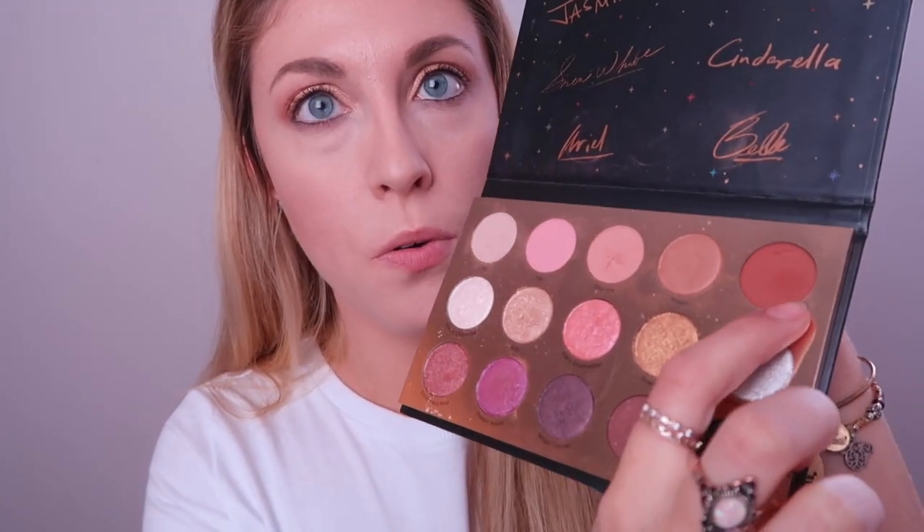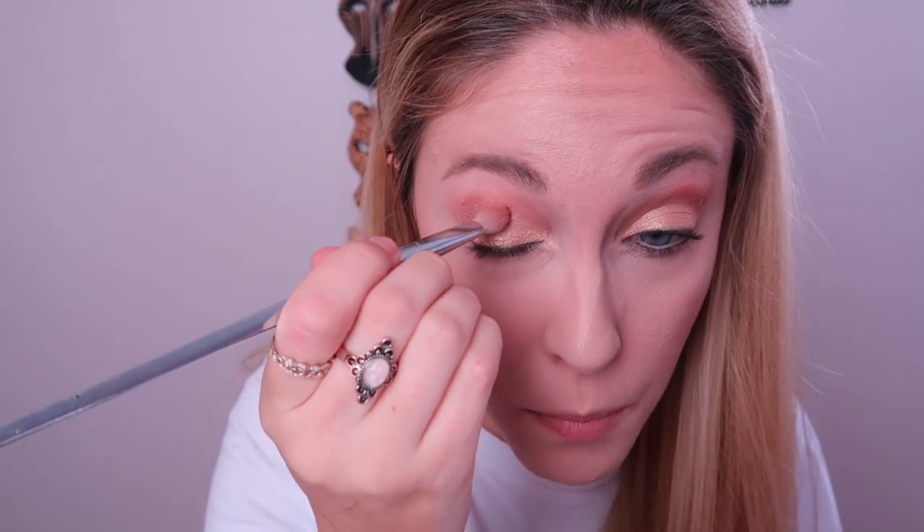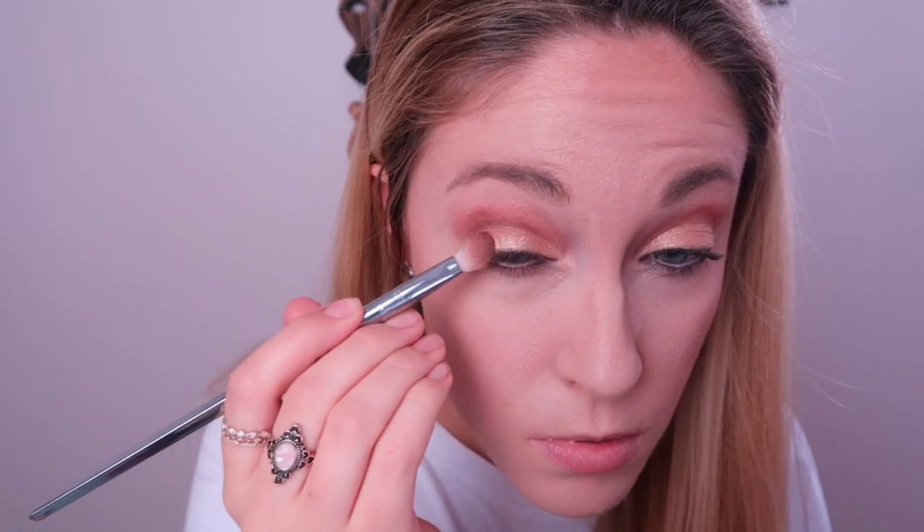I'm going to take Beast — a shimmer shade — and probably mix it with Boo to join the crease with the lid so it looks more blended. I'll put Beast on the outer corners as well. Then I'm going to take Midnight Curfew, which is the sparkly black color, and use a thinner angled brush to pack it on my eyelid instead of eyeliner.